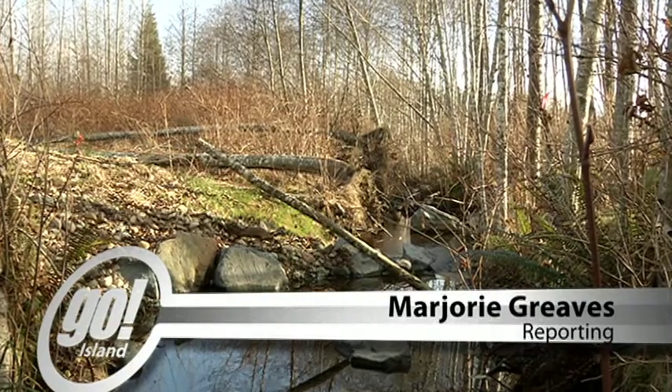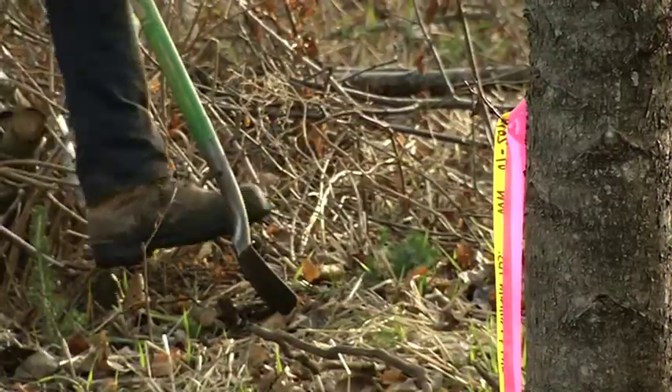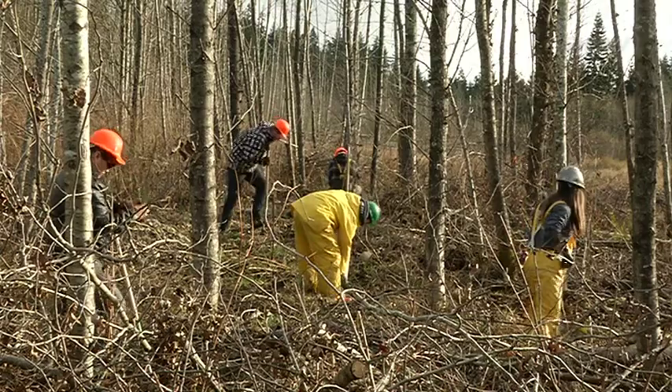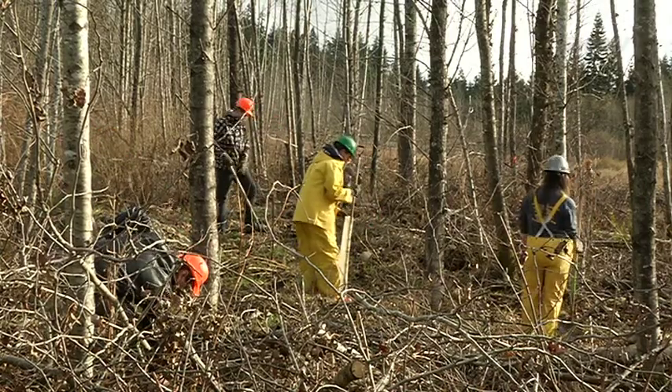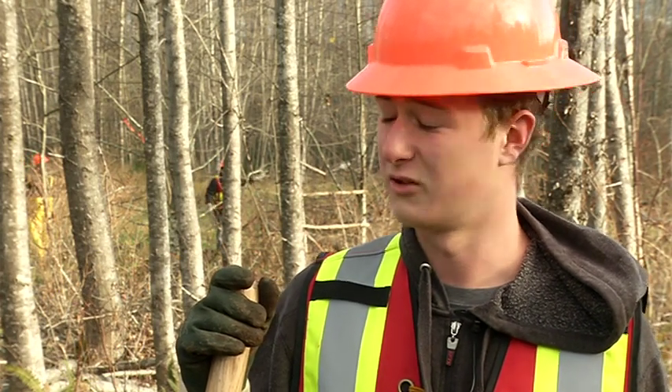Stonefly Creek, once bereft of coho salmon and not so long ago a nondescript ditch, is getting a riparian makeover thanks to the forestry program at Kerry High Secondary. We're planting Douglas firs, red cedar, Sitka spruce, and a little bit of white pine as part of the restoration of Stonefly Creek. We're here at Greenways Land Trust and Fisheries and Oceans Canada, doing this to rehabilitate the creek and make it look a lot better than it does right now.